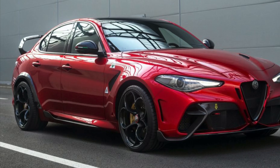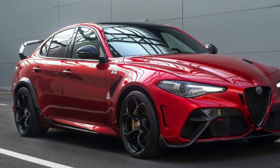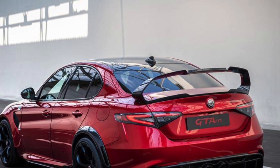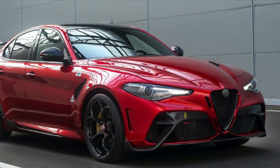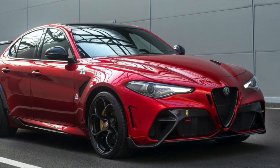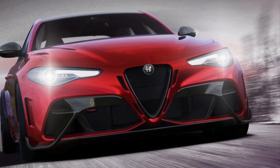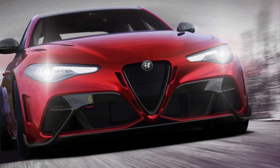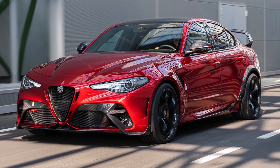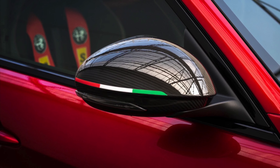Hello, my name is Sean and this is The Limit. On today's episode we're going to be talking about the Alfa Romeo Giulia GTAm. Before we get to the episode, I want to talk about today's sponsor, which is me — I have a second YouTube channel where I draw and do other artistic things. Links will be in the description and any support is welcome.